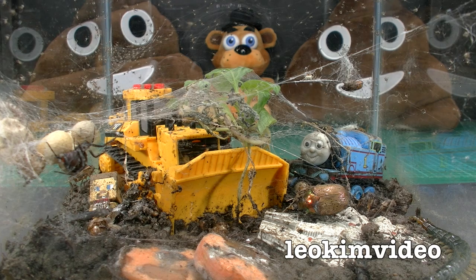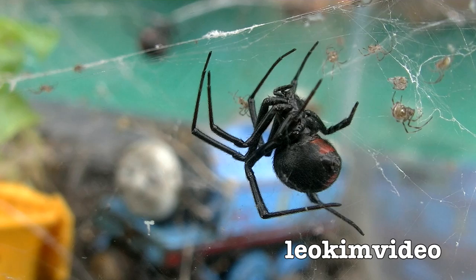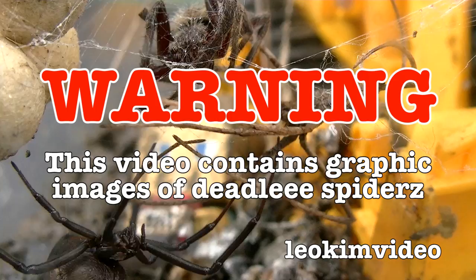Well hello, this is week 8 of my deadly spider home slash prison slash Truman Show. A lot of things have happened over the last week as always, and I think one of the main things is the number of spiderlings has exploded. Sadly, one of the larger females was killed along the way — I'm not exactly sure what happened there. Warning: this video contains graphic images of very deadly spiders, and thousands and thousands of very cute and deadly spiderlings.